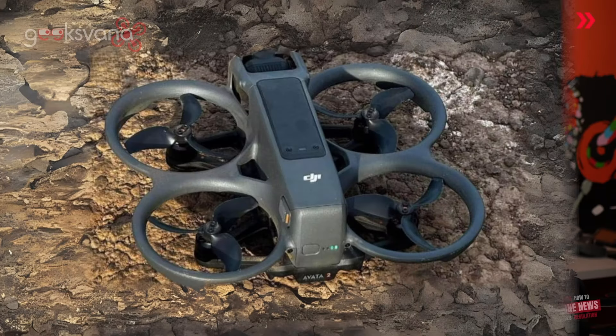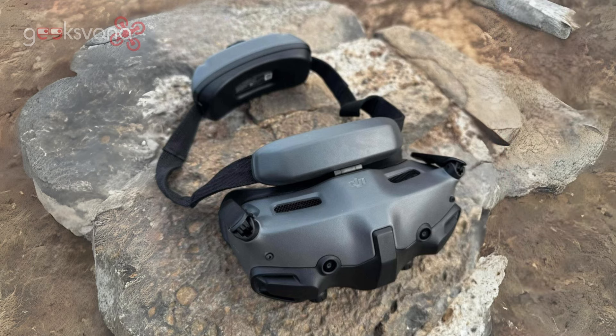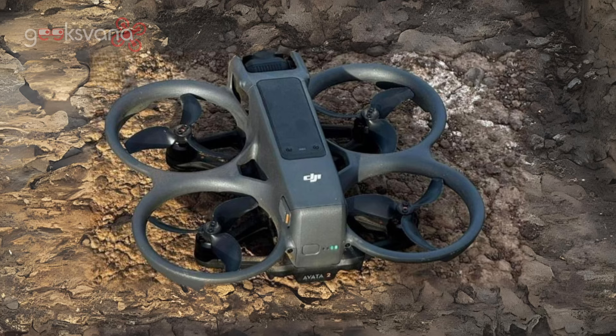Since then, we have started to see more alleged pictures of the drone itself and more pictures of the goggles. This drone has been in the ecosystem for a while now, and many of us have had reasonably in-depth discussions with people who have been beta testing the product. There seems to be a weirdly slightly more open approach with this product, though I'm not sure if that was necessarily intended.